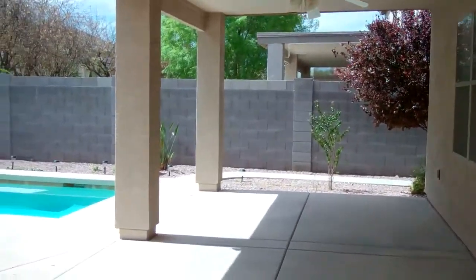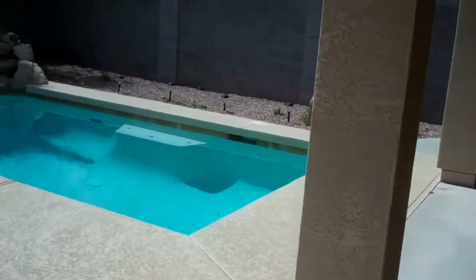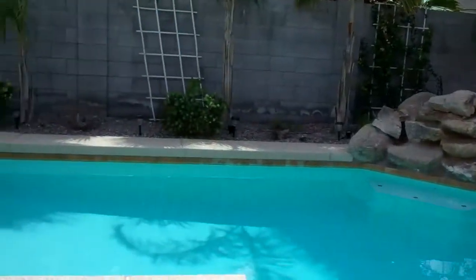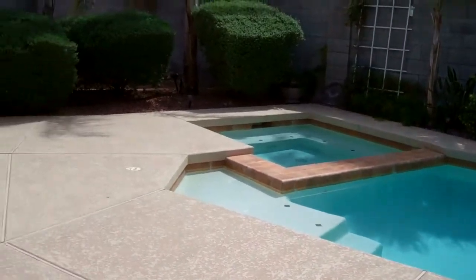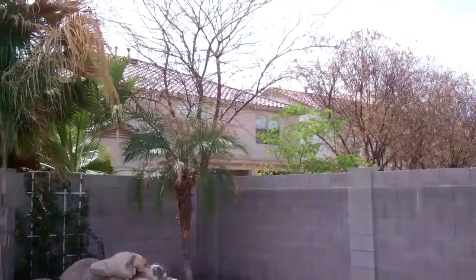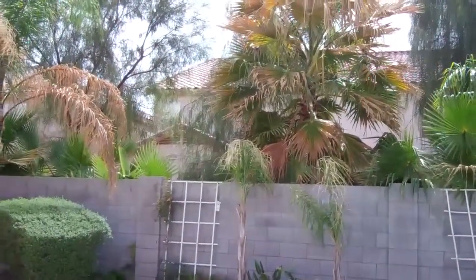Here's the backyard — pretty good size covered patio. The pool is a cool size, good shape, but probably not as big as the pictures appear. And then here's the backyard — I mean there are two stories all around, feels a little closed in.